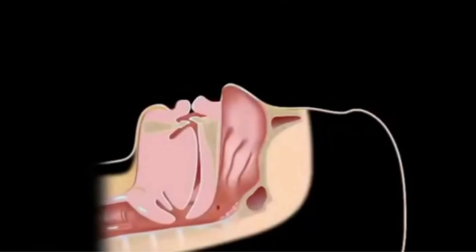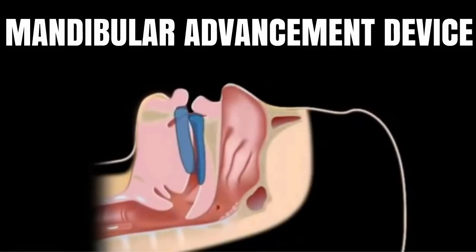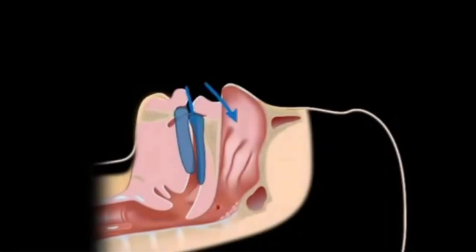Snoring and mild sleep apnea may be treated with a mandibular advancement device. This device is designed to move the lower jaw and the tongue slightly forward, thus making the space in the back of the throat larger.